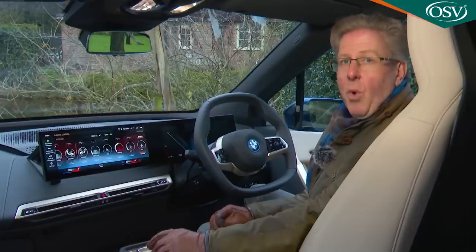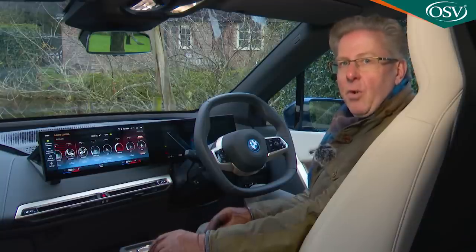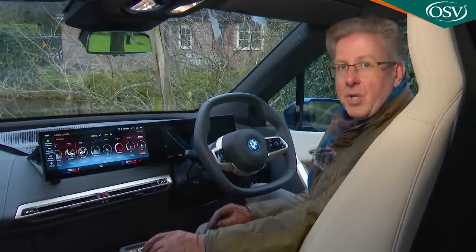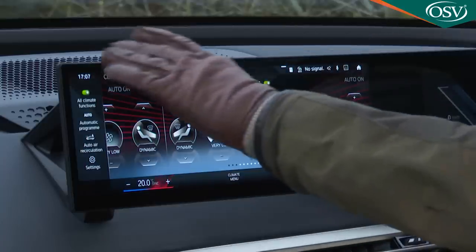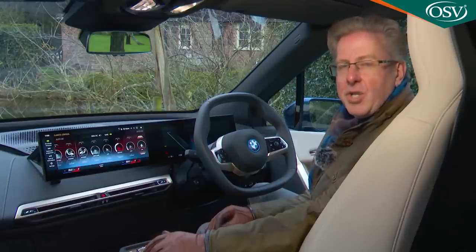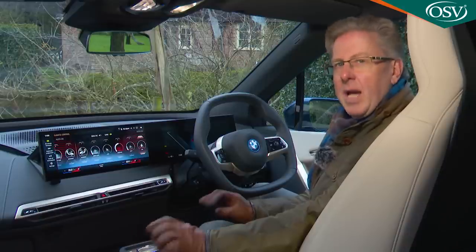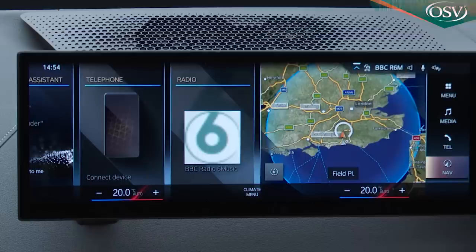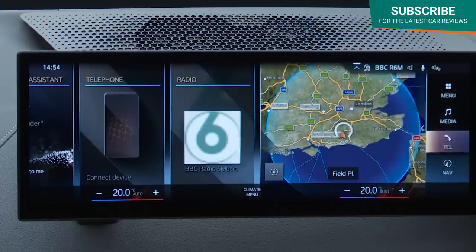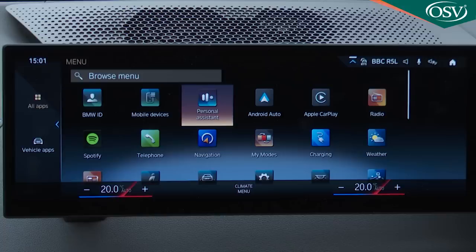The climate controls — like so many others you might expect to find — have been swallowed up by a screen menu accessible via an ever-present icon at the bottom of the centre display, with temperature controls on either side. Beyond this, you're faced with what initially seems quite a baffling array of ventilation options, though actually with familiarity it all works quite well. As do most of the other functions on the huge 14.9-inch iDrive infotainment screen, which operates the company's latest generation OS8 software, with its improved intelligent personal assistant voice control system — very effective — and gesture control, still frustratingly annoying.